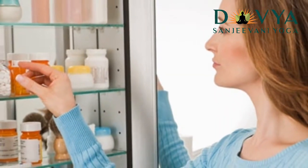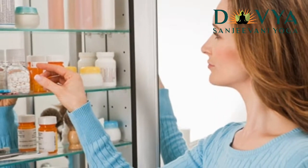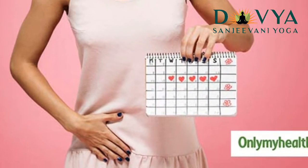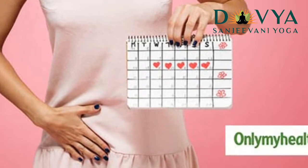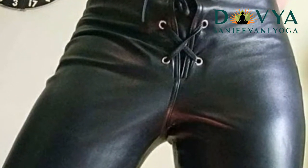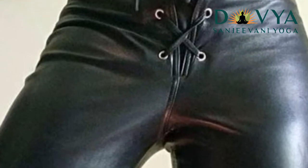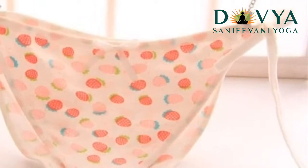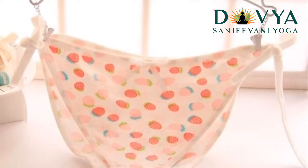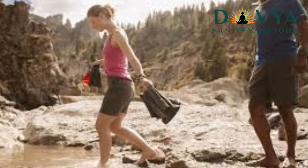Wear cotton underwear to avoid itching and burning sensation. Cotton cloth can relieve discomforts of yeast infection too. Avoid wearing panty liners that can increase the risk of resuming the yeast infection. Yeast needs a moist environment to grow. Therefore, you must keep your body dry to prevent the disease.